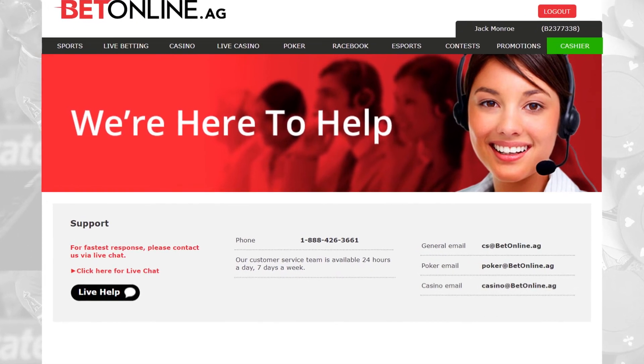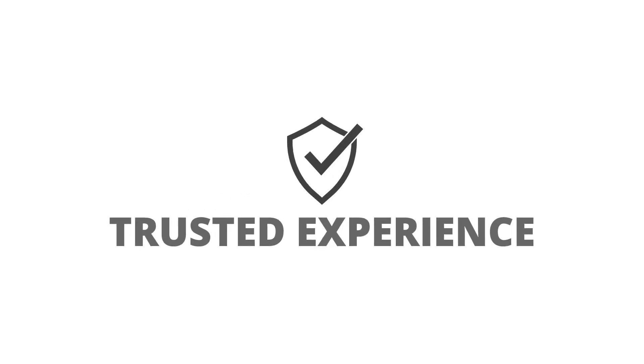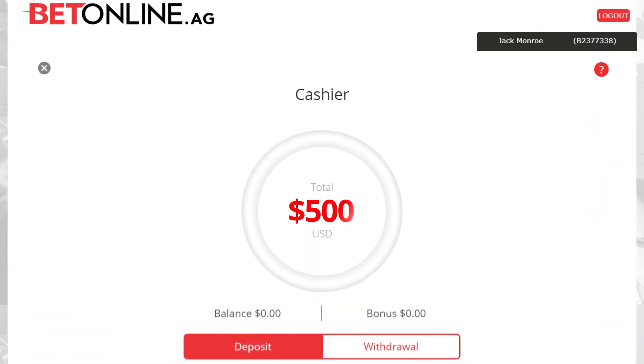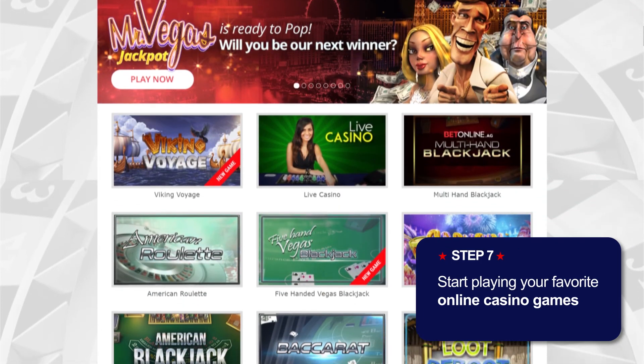The deposit process at online casinos is designed to be fast and secure, but you should always make sure you are playing at a legitimate casino before making any type of deposit. After the process is complete, you can check your account balance and start playing any of the great games these online casinos offer.